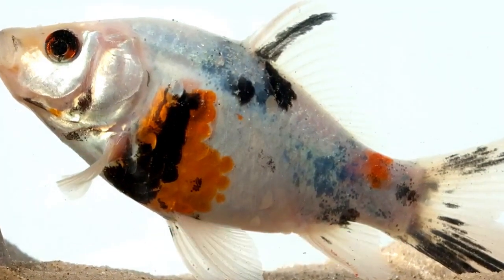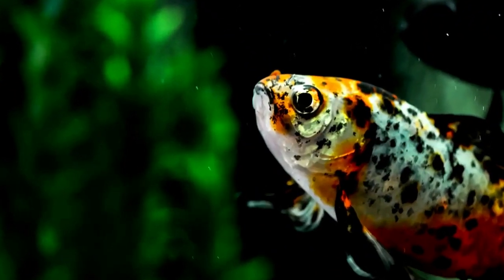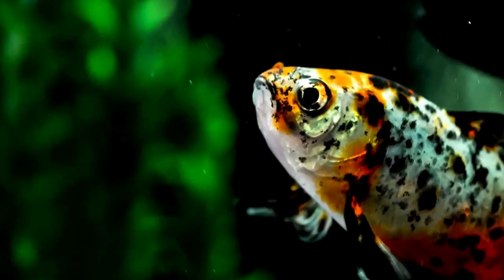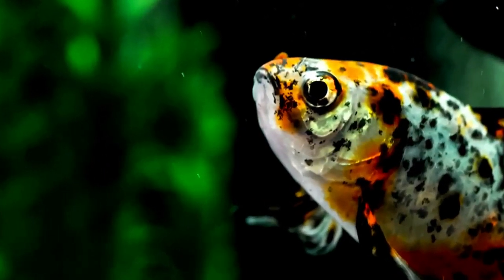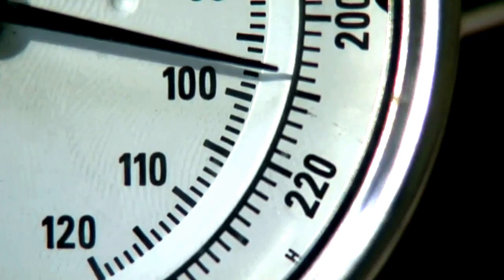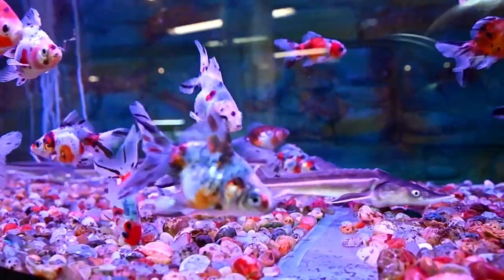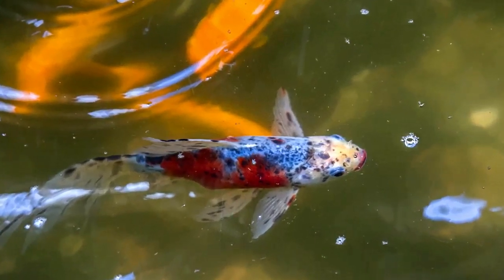Shabumpkin Goldfish are moderately easy to breed. Use a spawning tank with plenty of plants, real or artificial. Slowly cool the water to about 60 degrees Fahrenheit, then slowly raise the temperature to about 72 degrees Fahrenheit. The increase in temperature will trigger them to spawn. Females can produce thousands of eggs, but after spawning the adults will usually eat the eggs, so it is recommended to remove them from the spawning tank. Eggs will hatch in about 7 days, and the fry will need to be fed small foods or fry diet until they are large enough to eat a regular goldfish diet. They may join the adult tank when they are at least 1 inch.